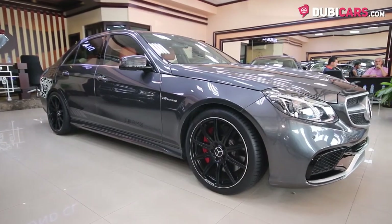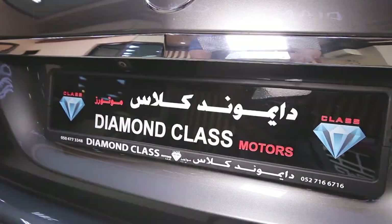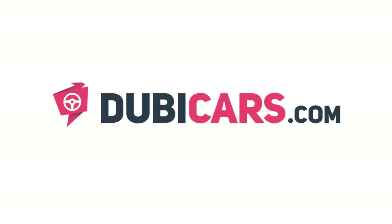This insanely quick sedan is for sale at Diamond Class Motors. For more information, contact details and the price, see the description below.